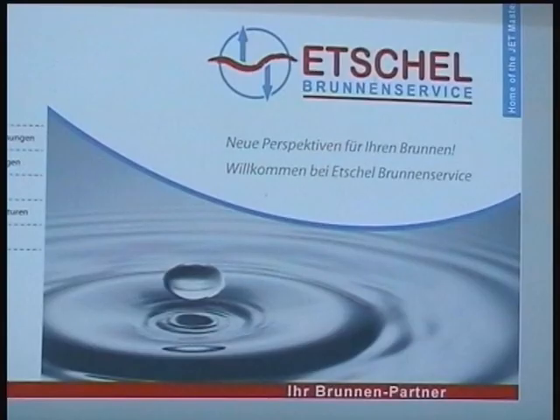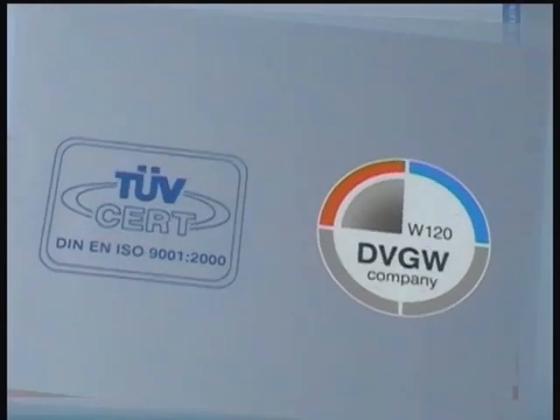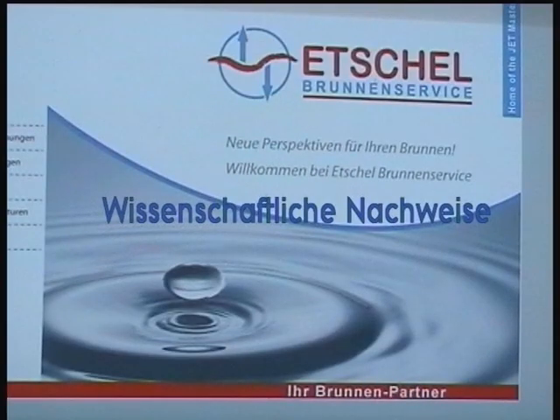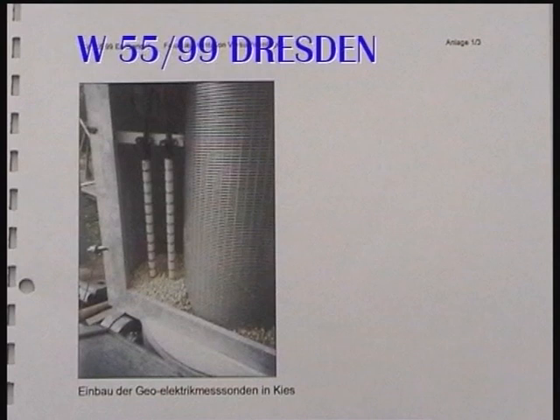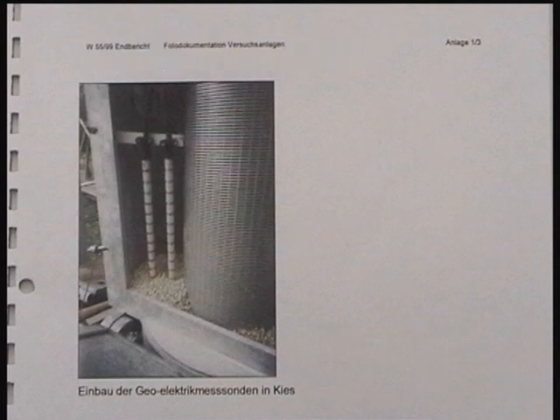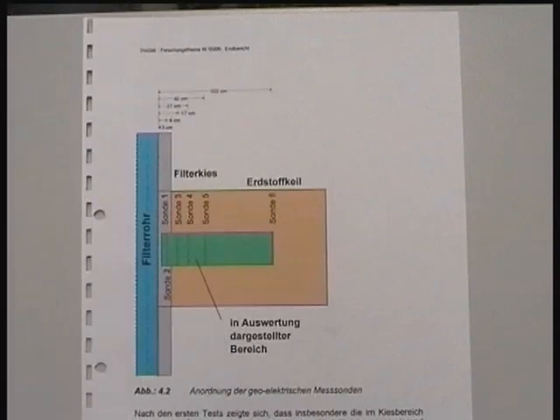ETBS is certified according to DVGW W120, the world-renowned German standard. Scientific research has proven that the Etchel JetMaster technology reaches far beyond the filter screen into the aquifer. The most well-known water well rehabilitation processes were compared in lieu of their effectiveness towards removing deposits beyond the filter screen at the German Groundwater Research Center.